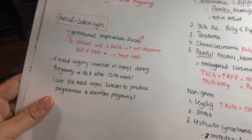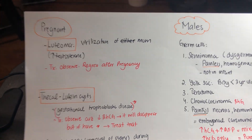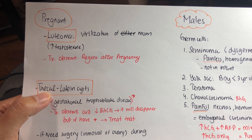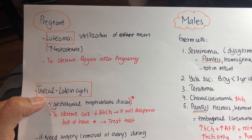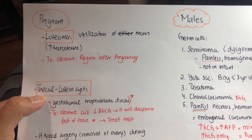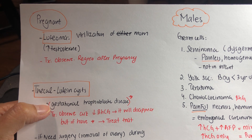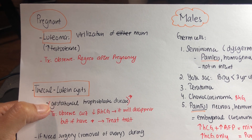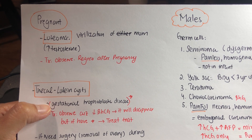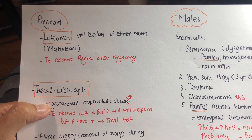In pregnant women, theca-lutein cysts occur when there is too much beta-hCG. Do not worry about it — after pregnancy, when beta-hCG goes down, they will disappear. But if you have a tumor of the trophoblast, then you have to worry. You must remove the trophoblast with D&C, put the patient on OCP, and continuously monitor beta-hCG so it does not turn into choriocarcinoma.